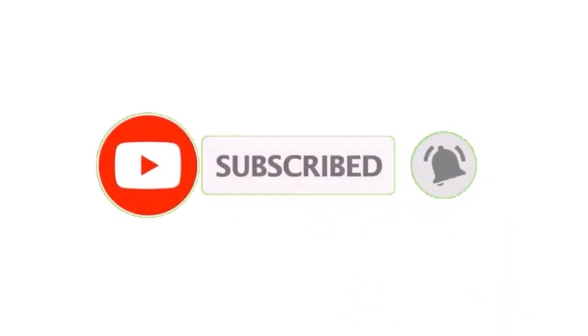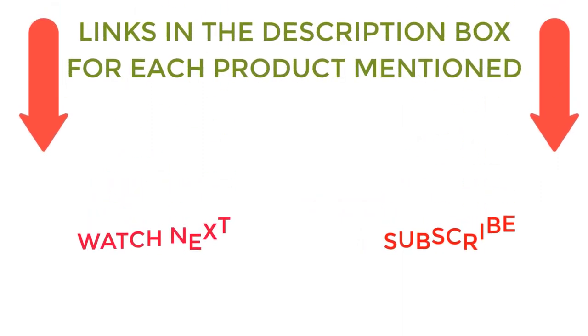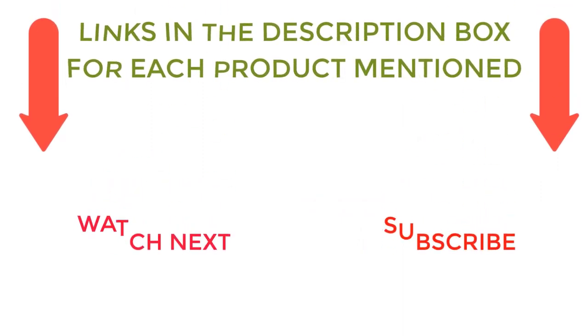That's all from my end. I make helpful videos daily, so do subscribe to my channel. If you need more information or want to know product prices, do check out my description. For any kind of problem, please comment below. Stay updated with our cool products as it will make your life much more enjoyable.